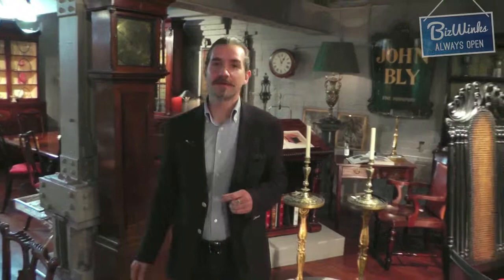Hello, my name's James Bly. I'm the fifth generation of a family antiques business and I run our gallery here in London's King's Road. We stock everything from the 17th century right through to modern and contemporary, but we specialise in those things that have provenance — that is to say we know who made them, where they were made and whom they were made for.